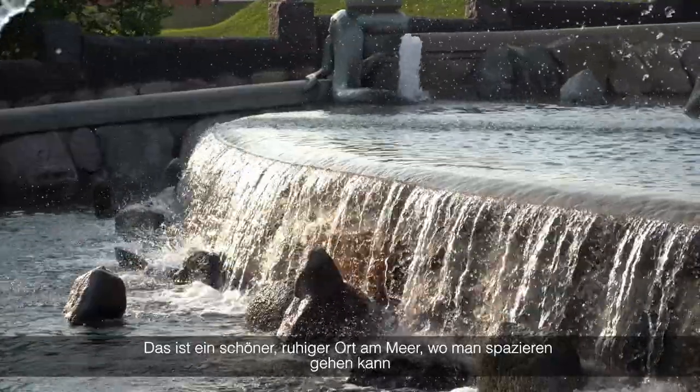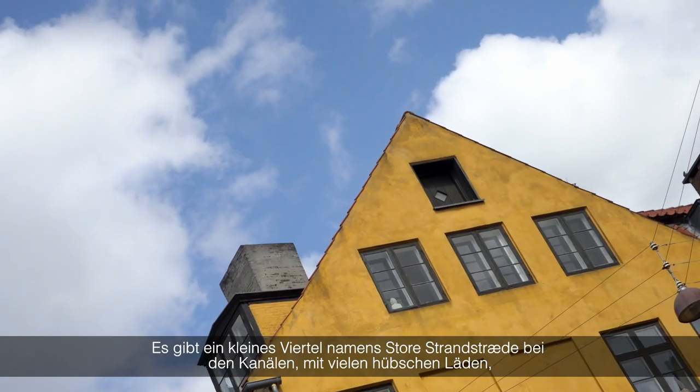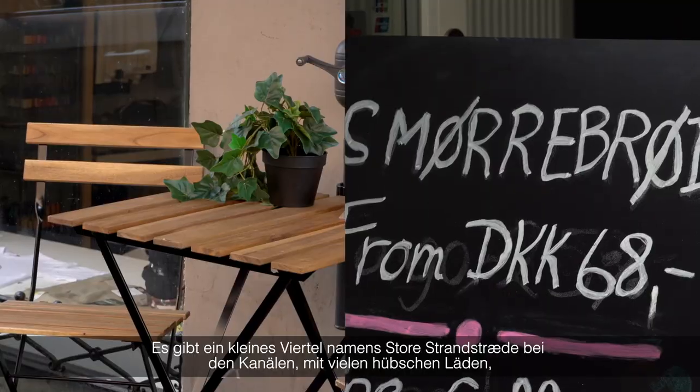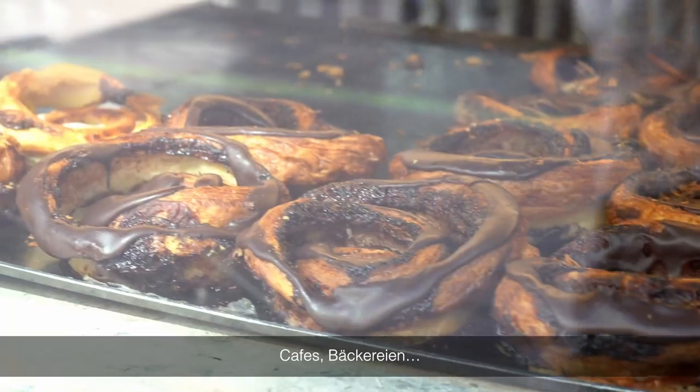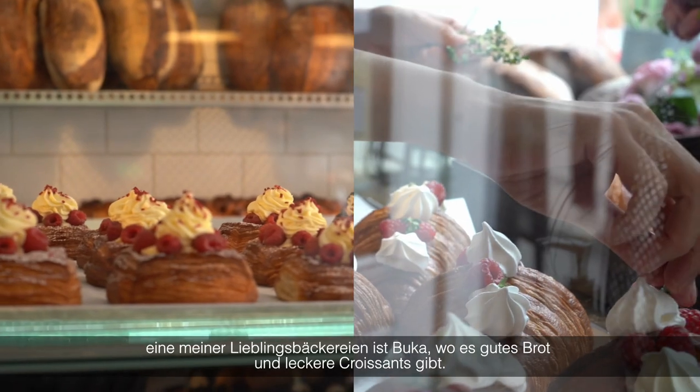Castell is a beautiful, quiet place nearby the sea where you can walk around. We have a small area called Lille Strandstede nearby the cannons, and they have a lot of nice shops, coffee places, and bakeries. One of my favorites is Bucca — they have nice breads and good croissants.